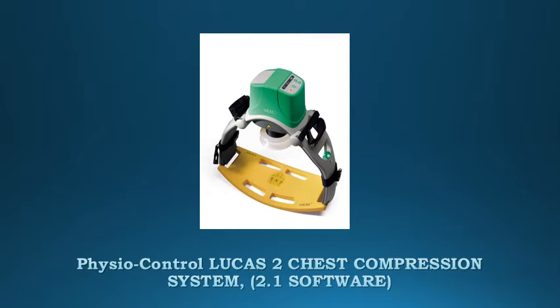The Lucas Chest Compression System is a safe and efficient tool that standardizes chest compressions in accordance with the latest scientific guidelines. It provides the same quality for all patients and over time, independent of transport conditions, respiratory fatigue, or variability in the experience level of the caregiver. By doing this, it frees up rescuers to focus on other life-saving tasks and creates new rescue opportunities.